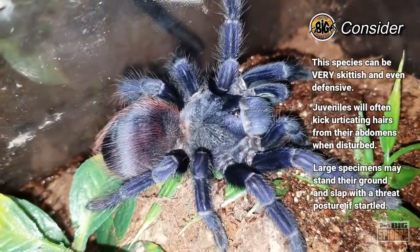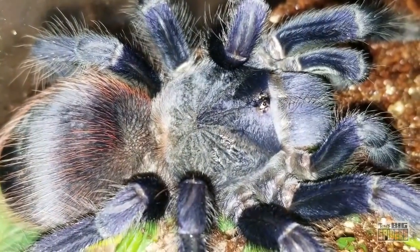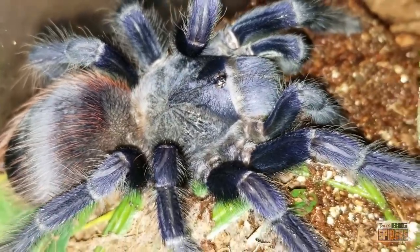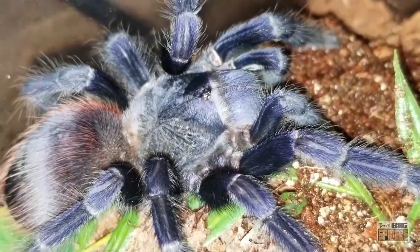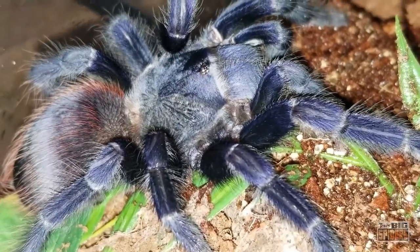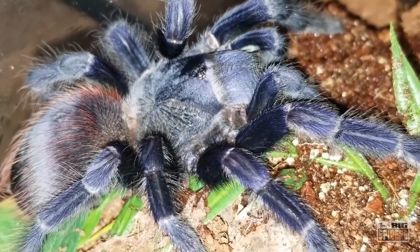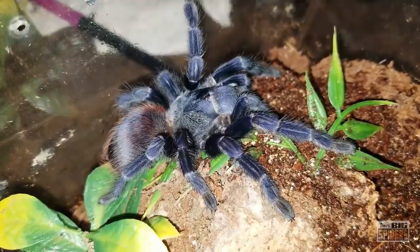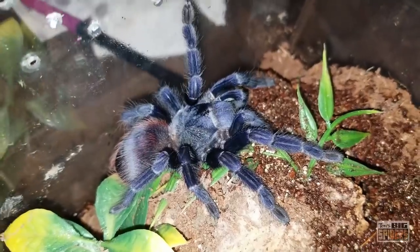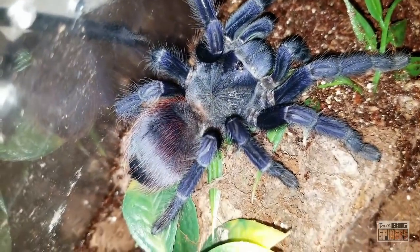My older specimens went through a very defensive stage where they would threat posture and slap their legs whenever I opened their enclosures for feeding or maintenance. Instead of bolting back to their dens to hide, they would stand their ground in a fierce display of defensiveness, which more than a few new hobbyists found quite intimidating. Also, although many keepers post photos of this spider with bright, seemingly electric blue tones, many of these photos have been altered to exaggerate the coloration. This species tends to appear more dark blue or black in normal light but will pop with an iridescent blue under the correct lighting.